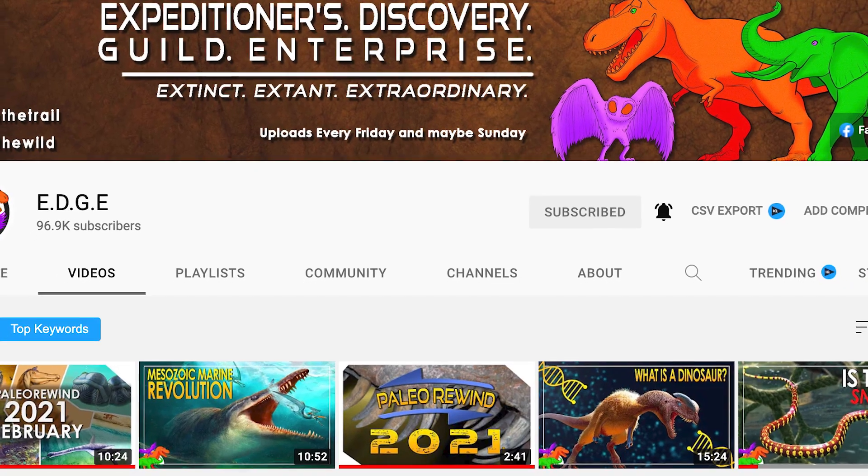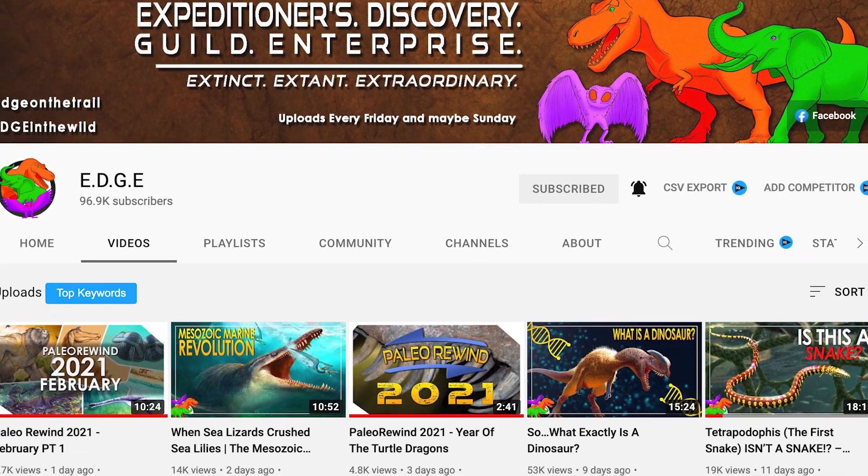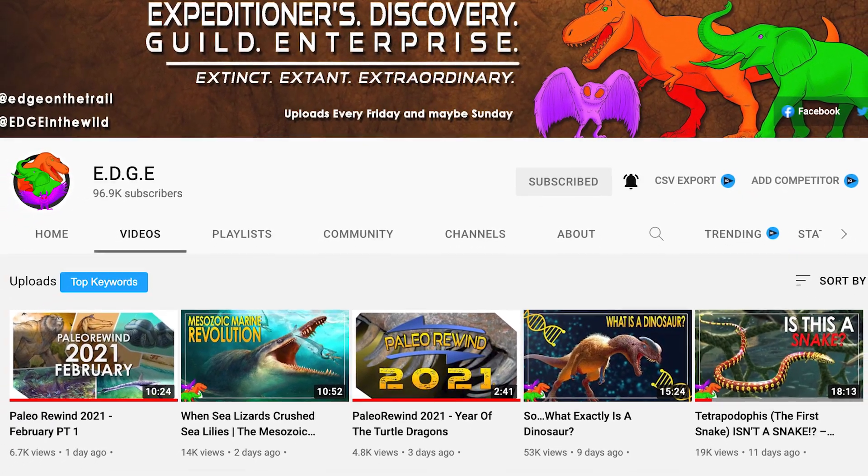After every creator has uploaded their video, a compilation video will be uploaded on the Edge channel, and while it's sure to be a lengthy one, it will most definitely be worth it.